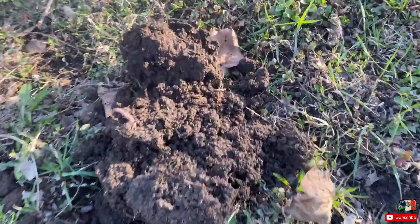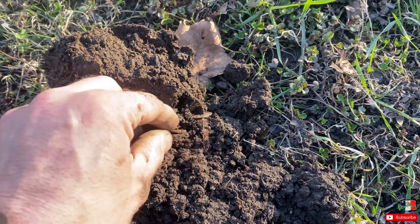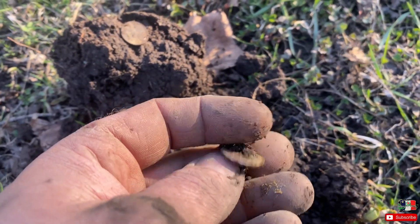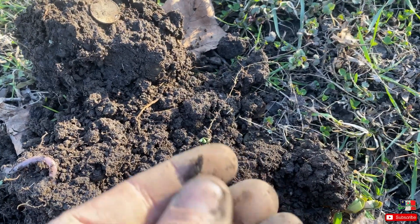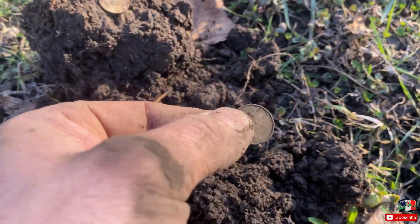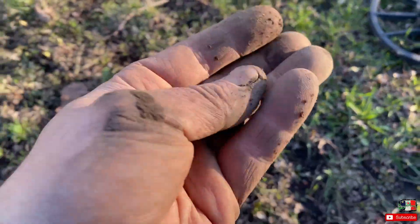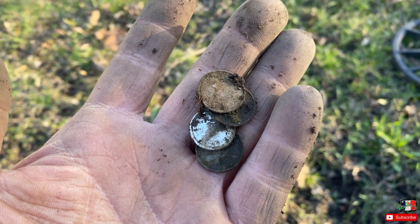We seem to have found a hot spot, except I don't know if this one's silver because it was ringing up 19-20. That would explain it — not silver, it's going to be modern. That would explain the 19-20 reading. Can't win them all — 2005, 12 cents, 13 cents. One step closer to the Deus 2.